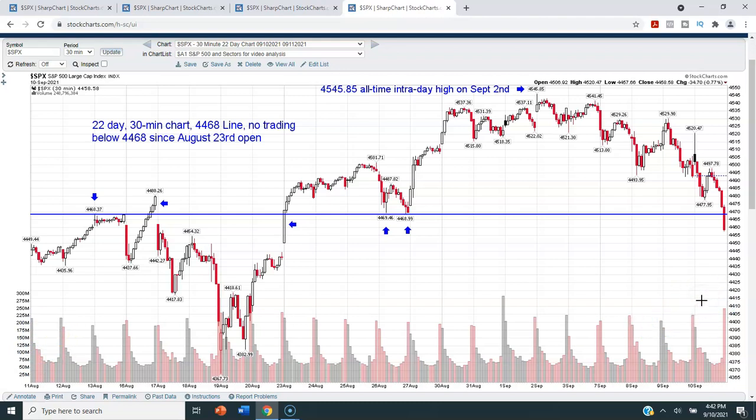Let's move on to a really interesting chart. This is a 30-minute chart — each candlestick represents 30 minutes of trading — covering the last 22 days, from August 11th through September 10th. This blue line is set at 4468. Starting on the left side of the chart: on August 13th we got up to the 4468 level — specifically 4468.37 — but we closed slightly below it. Then we poked our head above that 4468 line on the 16th for about an hour and a half.